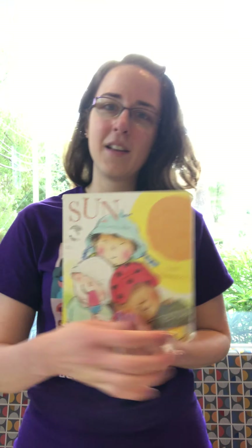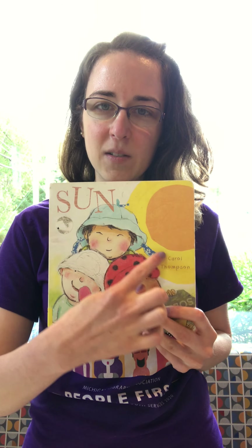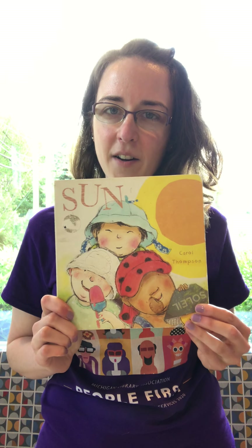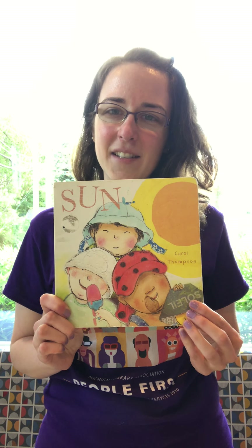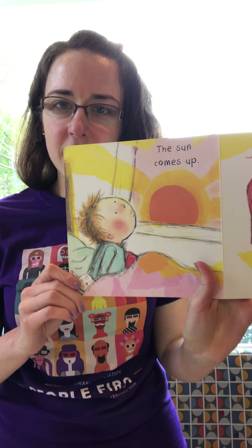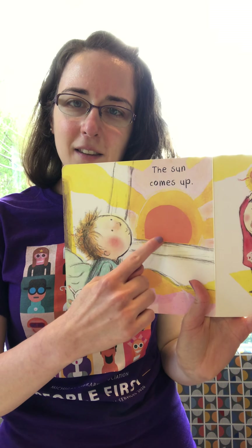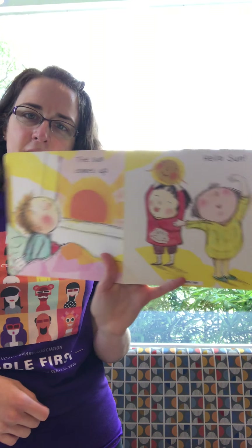We're gonna read some books about the weather today. Our first book — look, there's this big orange and yellow circle that you see up in the sky. What's that called? It's called the sun, and that's the name of our book. So we're gonna read this little short book called 'Sun.' The sun comes up, friends. What color is the sun? It's orange and yellow.